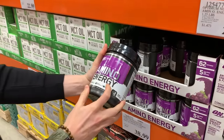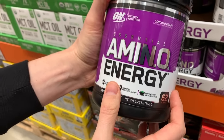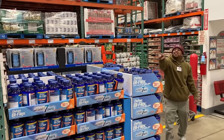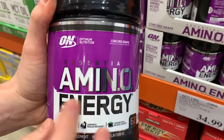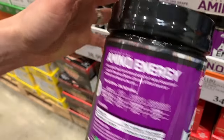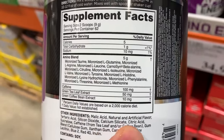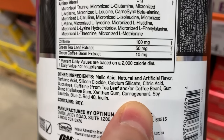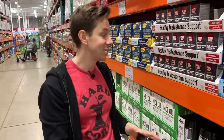Right next to it is an essential amino acids product. We talked earlier about collagen not being a complete branched-chain amino acid — this has a more complete amino acid profile. But the problem is, even though it has all these great aminos, we always turn our eyes to the other ingredients: natural and artificial flavor — not good. Sucralose — fake sugar, Splenda. Carrageenan. And Blue Number 2 with a little Red Number 40 to top it off. That's why we read the other ingredients. That is not something I would get at all.